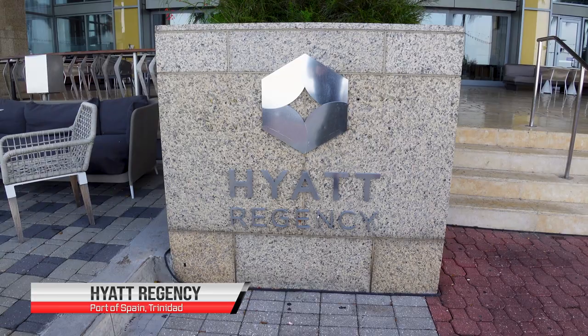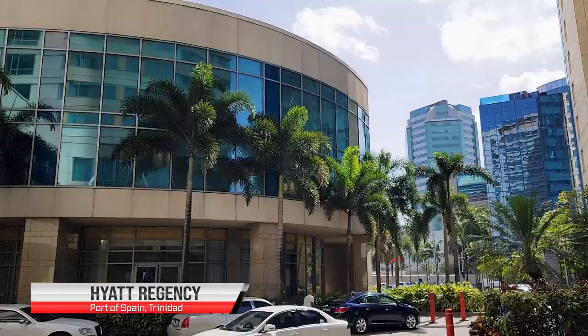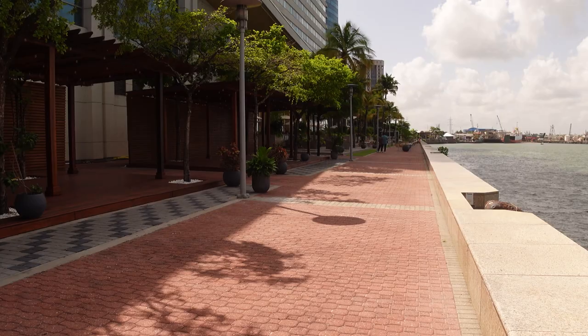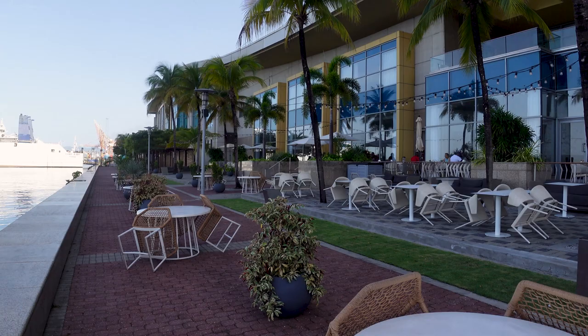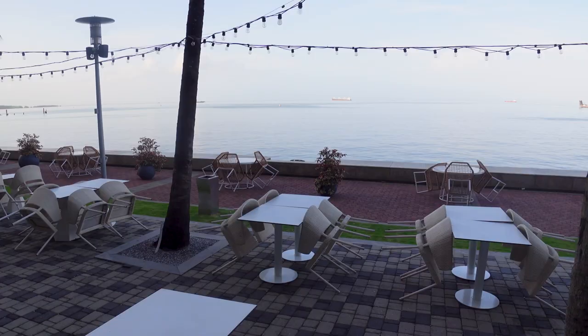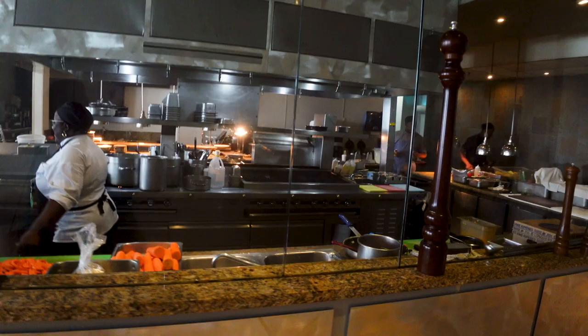So last night we got in at the Piarco International Airport and we were staying at the Hyatt Regency, right in the Longtown area of Port of Spain. This is the back of the Hyatt Hotel, all inside the hotel compound and quite safe for walks at night. The patio area overlooks the gulf, and we actually had breakfast this morning with a gorgeous view of the gulf.